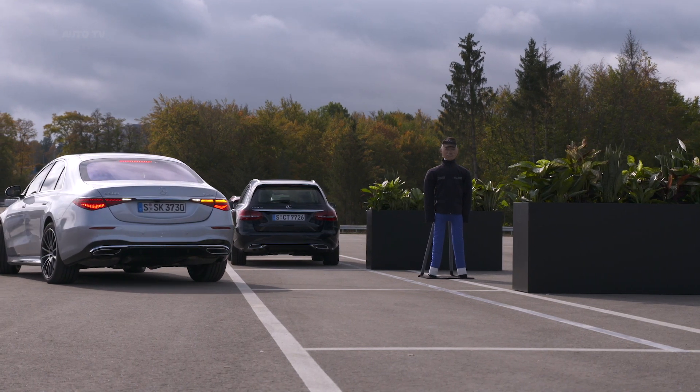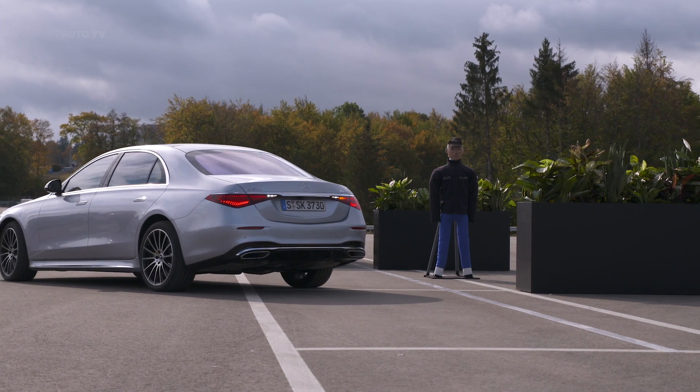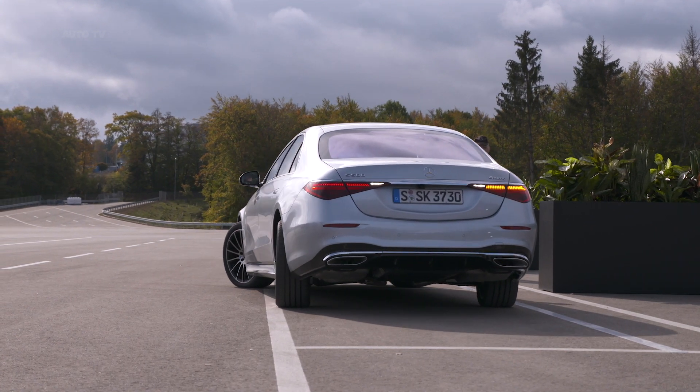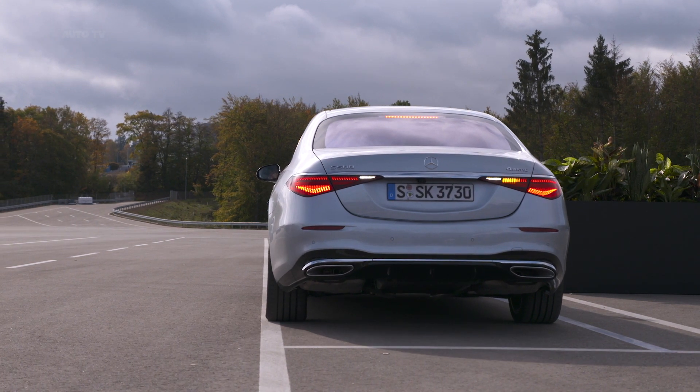The assistant makes it easier for you to find a parking space. If a vacant space is detected, your Mercedes can park forwards and backwards in longitudinal and perpendicular parking spaces, automatically and confidently, either sitting inside the vehicle via media display or outside via smartphone.